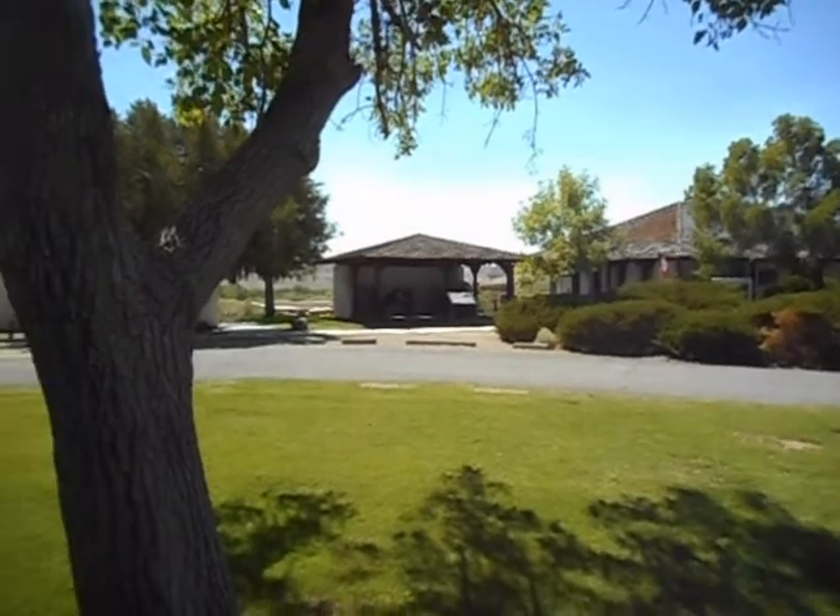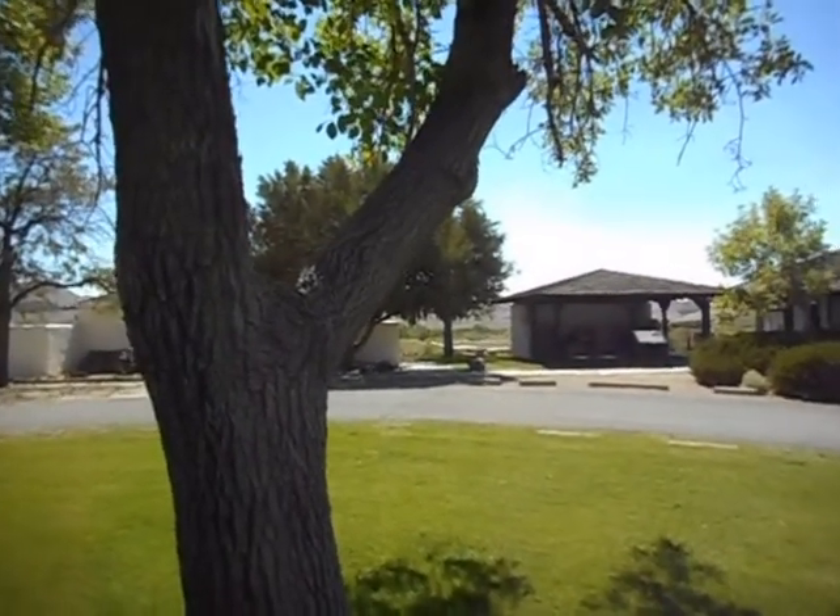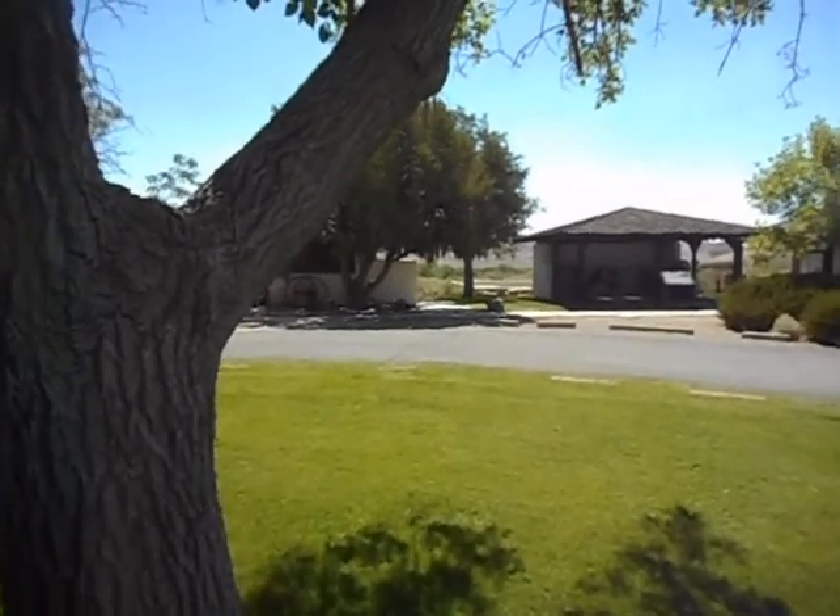It's basically out in the middle of nowhere out here — along the Carson River. The Carson River was the only source of water for 60 miles.